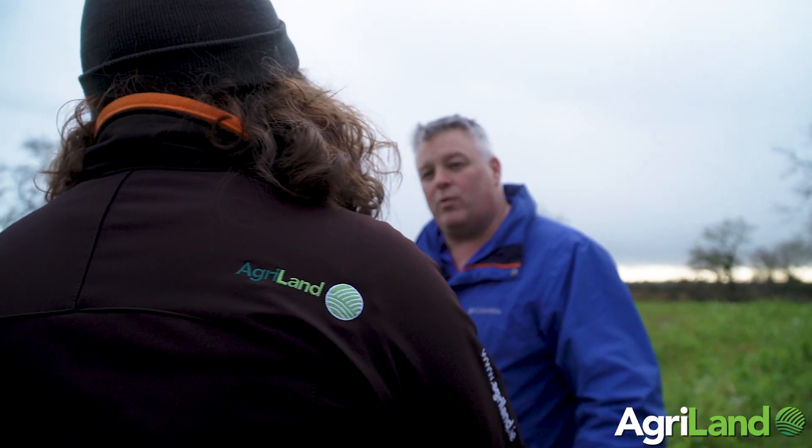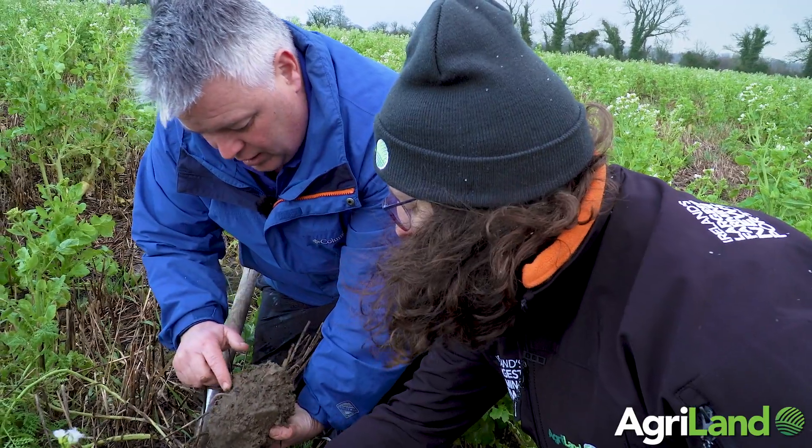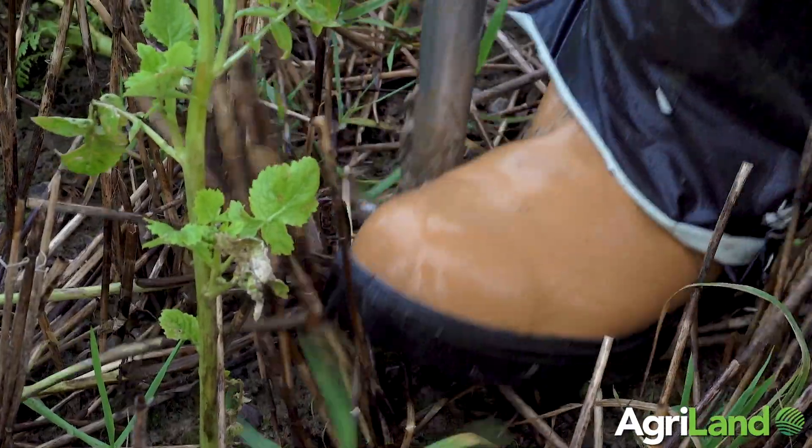Hi and welcome to this week's how-to video. I'm Siobhan Walsh and this week we're on Michael and Norman Dunn's farm just outside Maynooth in County Kildare, and we're looking at what's happening under the ground in this field of cover crops. Today Robbie Byrne is going to look at what's happening in the soil with us.